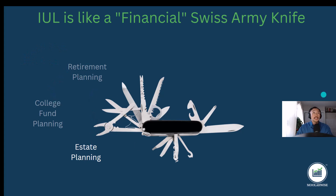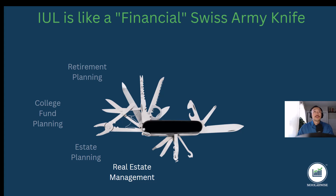Another function an IUL can be used for is real estate management. We've seen clients who own rental properties use their IUL cash value to replace leaking roofs or do remodels on their rentals. If you pull money out of a traditional 401k or IRA to replace a roof before age 59½, you'd lose 10%, but in an IUL you can take money out before age 59½ for whatever reason. We've also seen clients use their IUL cash values to make a down payment on a new house.